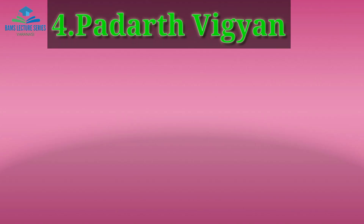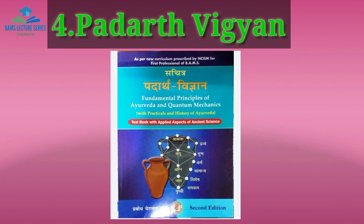Next is Padath Vigyan. The best book for Padath Vigyan is the second edition, which follows the new NCISM syllabus. This book is recommended as the best according to the newly revised syllabus, so you can buy this book for Padath Vigyan.